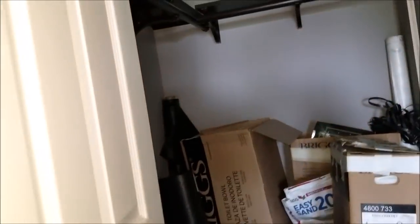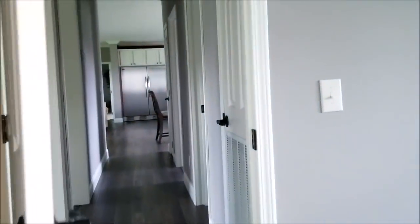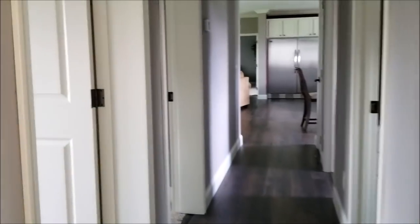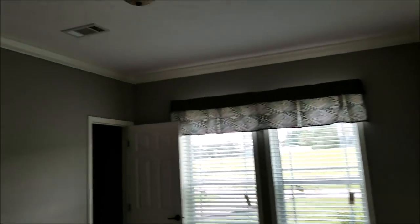This bedroom is going to be 15 by about 11, with a good size walk-in closet. The next bedroom is a good size as well — it's 15 by 13, with another good walk-in closet.